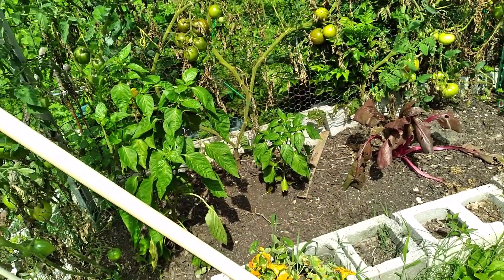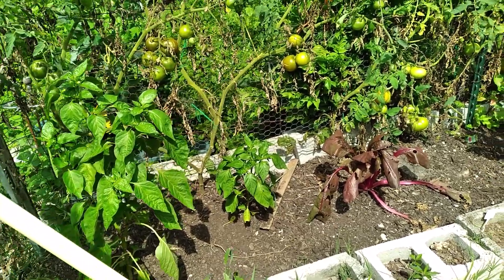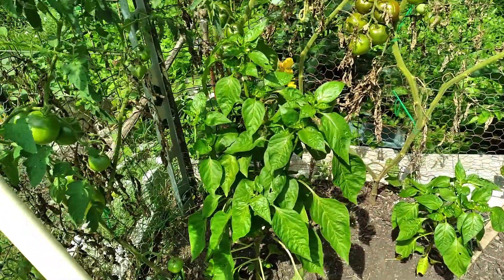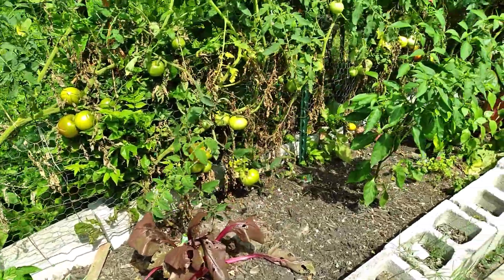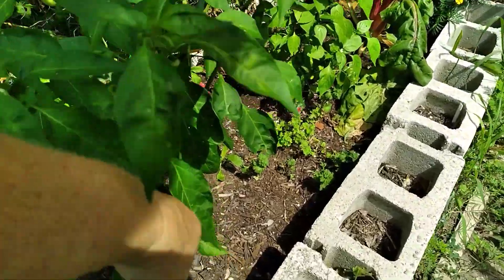Good morning, this is Anne from Blackberry Rock Homestead. I just thought I'd show you some of my tomatoes I've already picked this morning, and I got a dilemma.